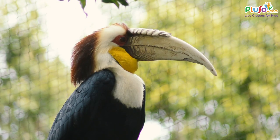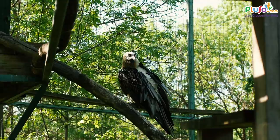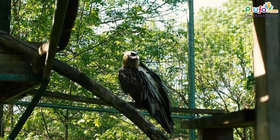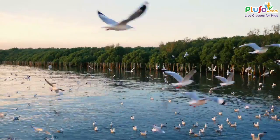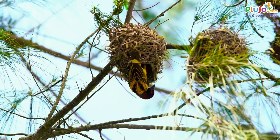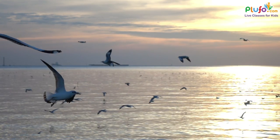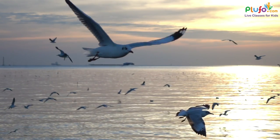Nowadays many birds are going extinct. Humans hunt exotic birds, cage them, and even sell them. This is harmful to the environment and the bird's kingdom. It is all our responsibility to save birds as well as save nature. If you want to know more about hornbill birds, click on the link given in the description below.